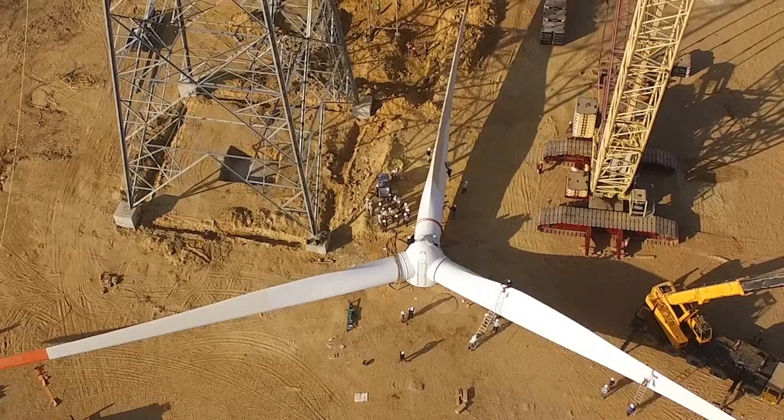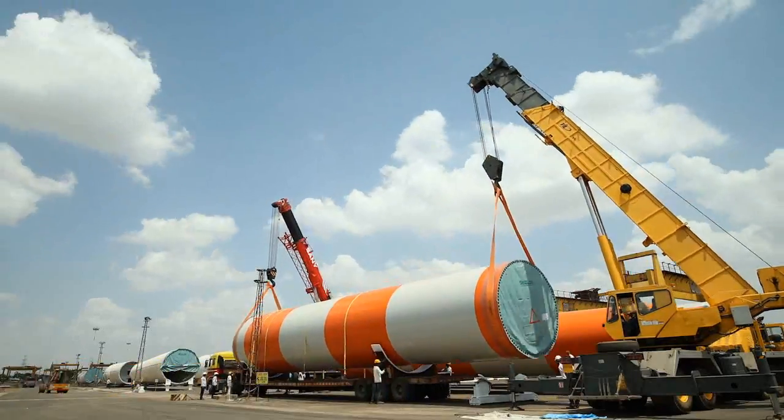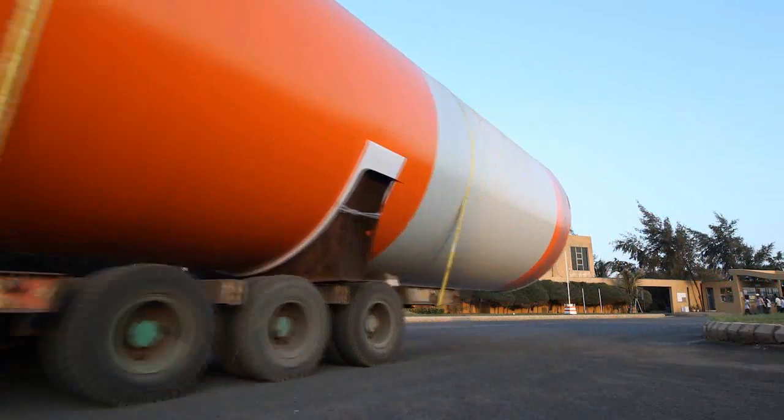The assembly of these bottom sections can be done at the site, and these sections can be carried on normal trucks to the site.